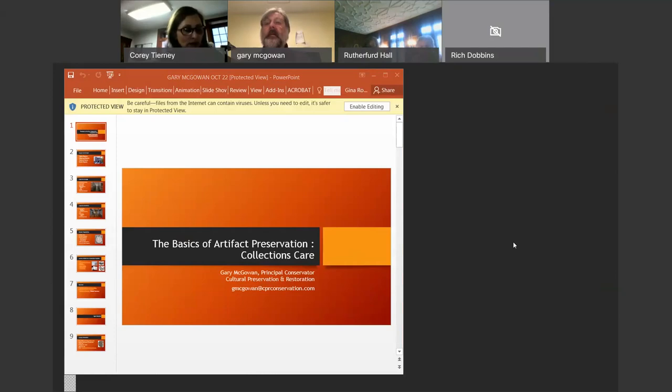Today's webinar is hosted by the Warren County Department of Land Preservation and the Division of Cultural and Heritage Affairs at Chippin Manor. My name is Gina, and I am the Assistant Administrator of Cultural and Heritage Affairs, as well as the Director of Chippin Manor in Oxford.